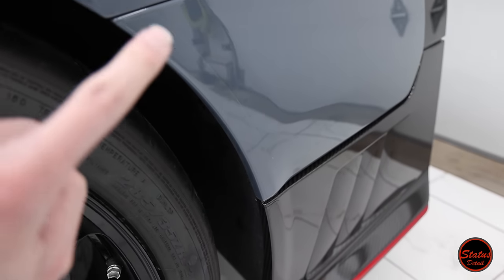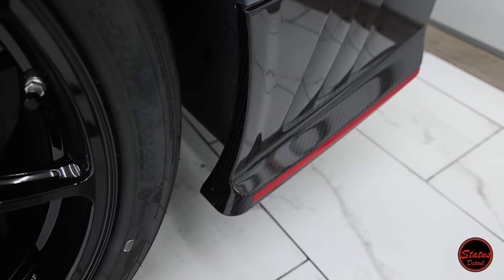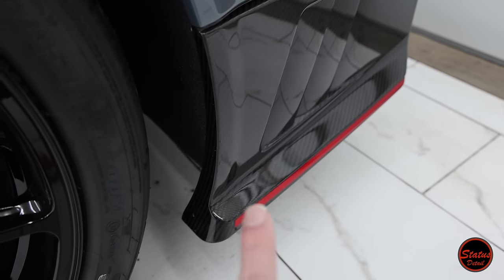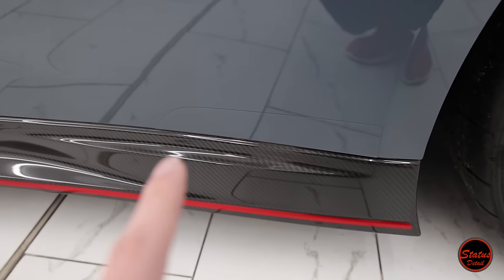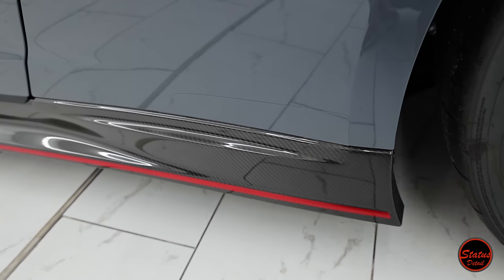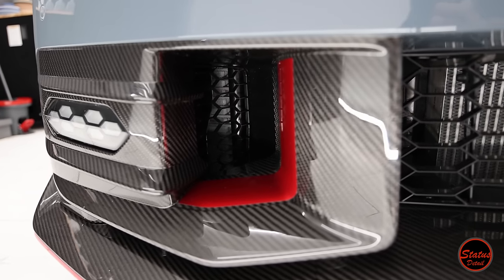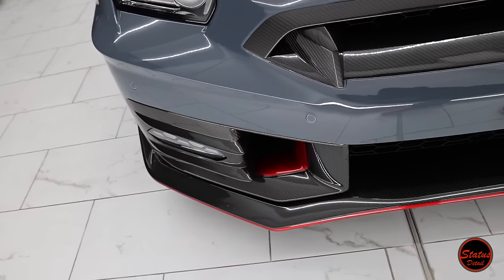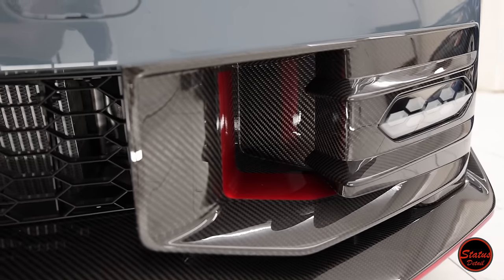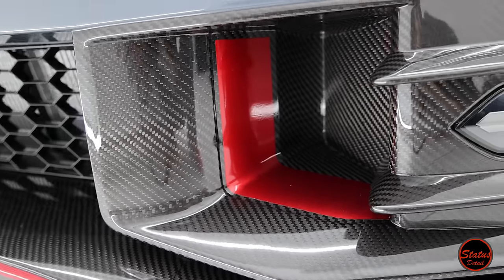The OEM factory PPF placement is a bit puzzling — some sections are wrapped in reasonably well, but then areas that are clearly going to get damaged have no film on them at all, which makes no sense. There's also an interesting thing I noticed: the vent on the passenger side goes to an intercooler or radiator, but when you switch to the driver's side, it's essentially a fake hole — just a big windsock — which is a little strange for a car that focuses so heavily on aerodynamics.